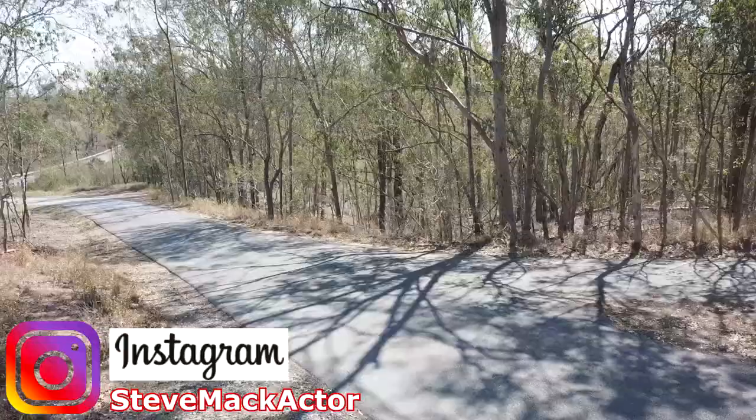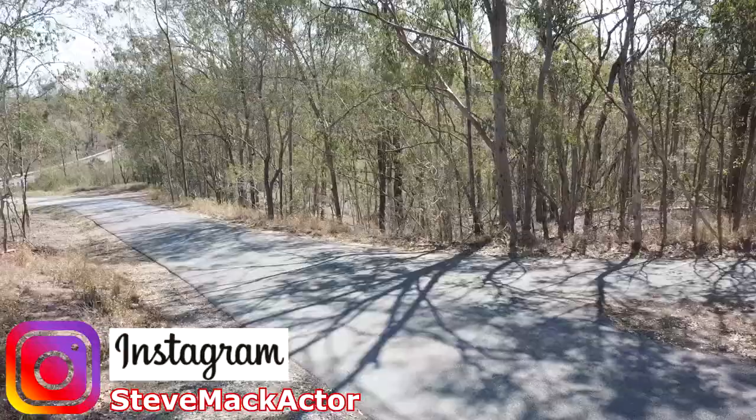I recommend always keeping a copy of your completed video, and any extra B-roll footage or cutaway shots for use in a future video. This saves you going back out to refilm a similar scene another time, if you even can.